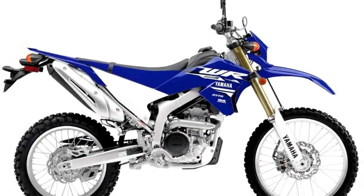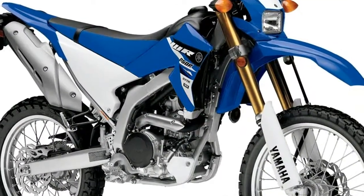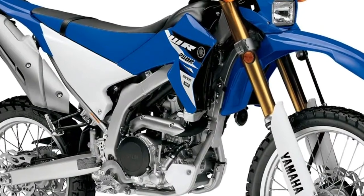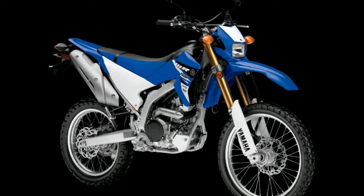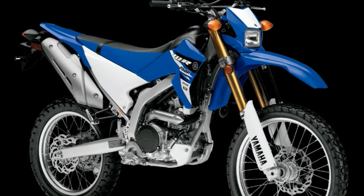Yamaha's 2017 WR250R was built with a serious off-road enthusiast in mind. 250cc of power, a 37-inch seat height, and a sticker price of $6,699 differentiate this Yamaha in what has become a highly competitive segment of the motorcycle market.